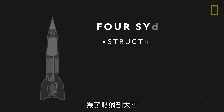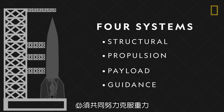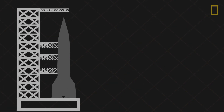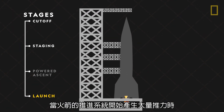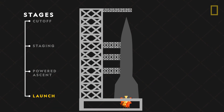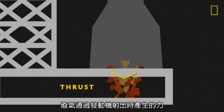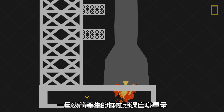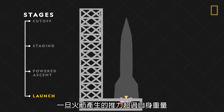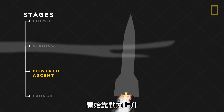In order to launch into space, all four of these rocket systems must work together to overcome the force of gravity. The launch begins when the rocket's propulsion system starts to generate a massive amount of thrust. Thrust is the force produced by burning fuel as exhaust gases escape through the engine. Once the rocket generates more thrust than its own weight, it lifts into the air to begin its powered ascent.